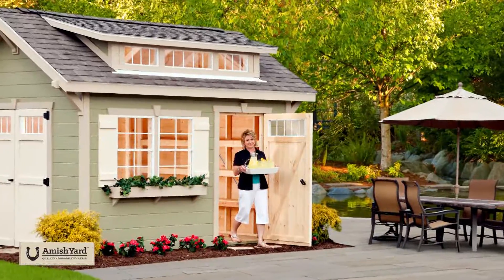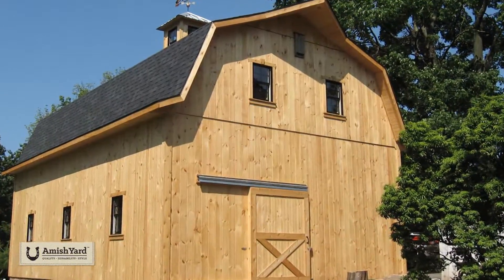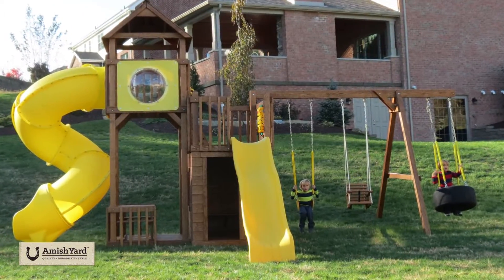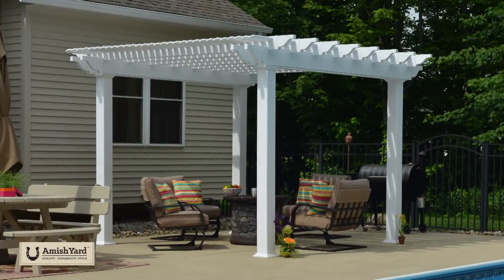We offer outdoor storage sheds. We can do garages, cabins, horse barns. We have Amish and Mennonite builders that will come to your yard and build them on site. We also offer children's play sets. We can do pergolas and pavilions. We do gazebos.